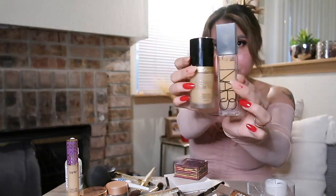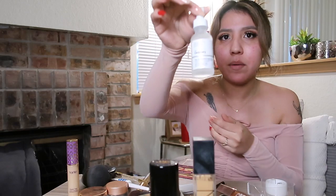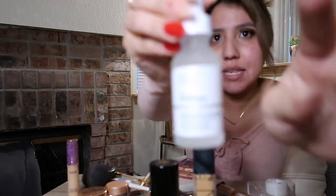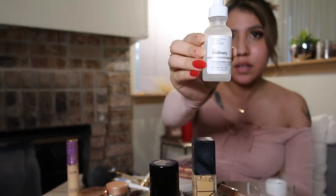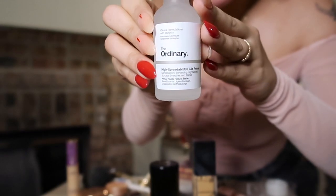I just primed my face, did my eyeshadow, and now I'm moving on to foundation. I'm going to be mixing these two — this is the Born This Way and I got this primer that I saw someone mix their foundation with. I like to mix foundations, and I've seen people recommend either of these, so I'm just going to mix them.